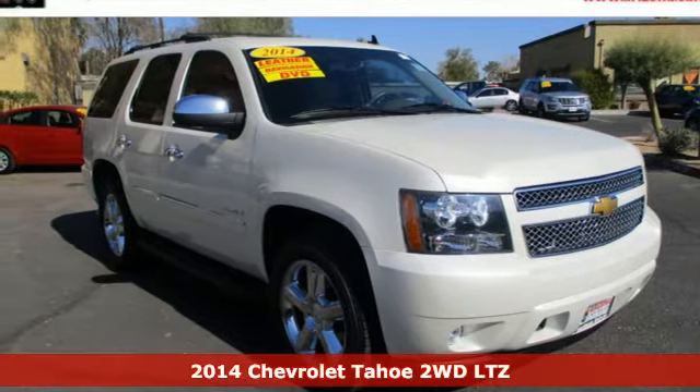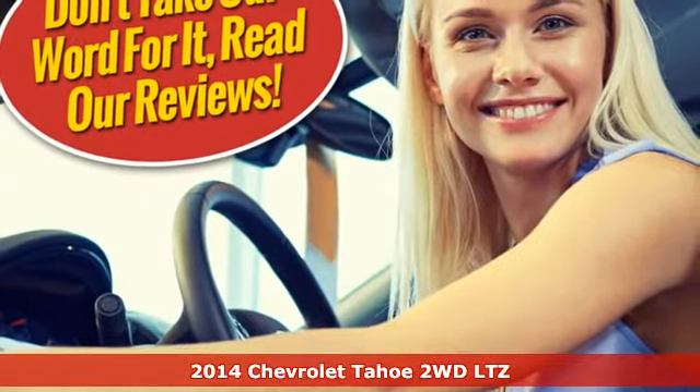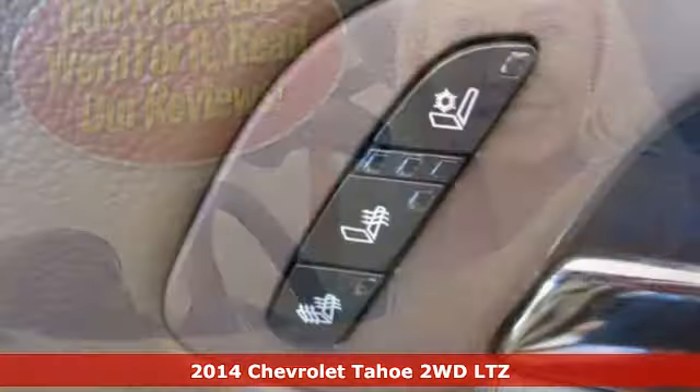It's a 2014 Chevrolet Tahoe. This award-winning SUV is where premium style and purposeful capability collide.